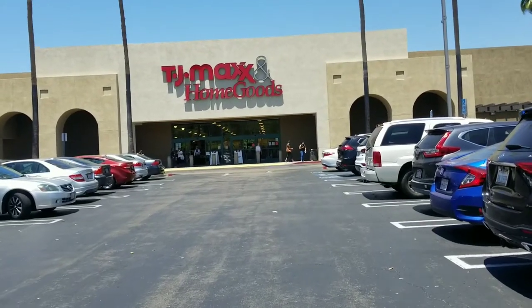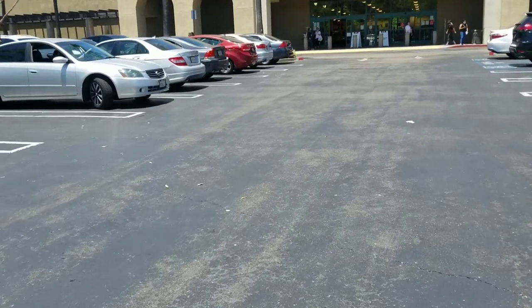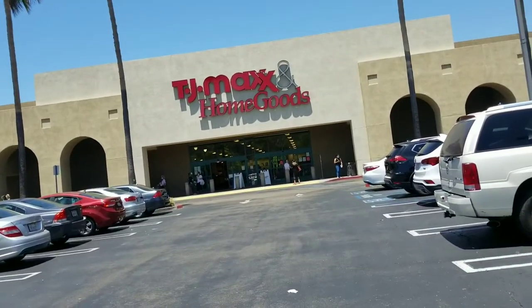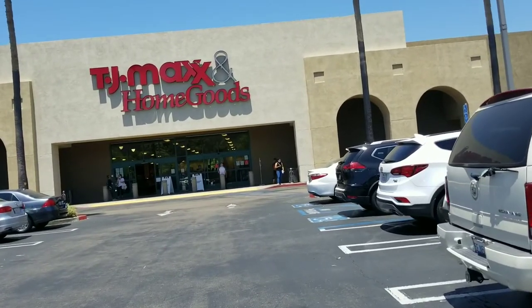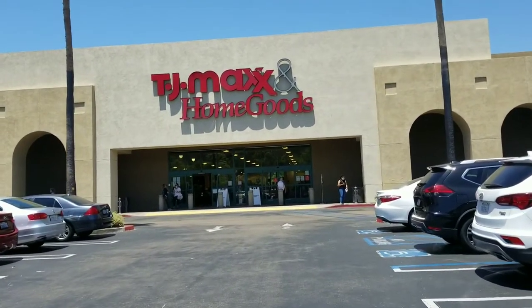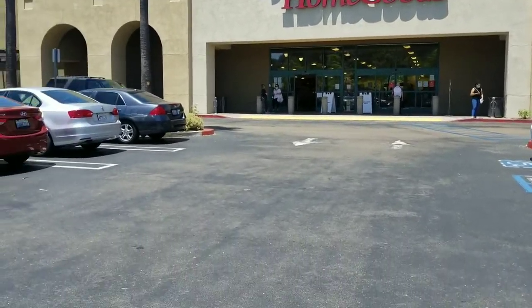Everyone, we are now entering TJ Maxx and Home Goods. We're gonna go see what they have. Maybe even some toys. I'm looking for some container and organization items for the house, so let's go see what they have inside.